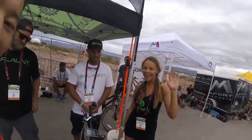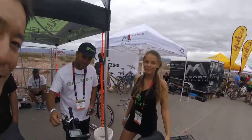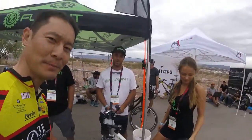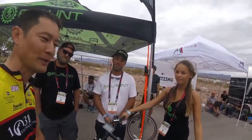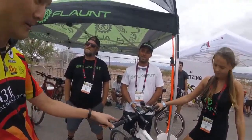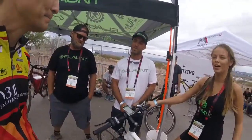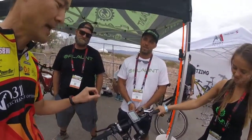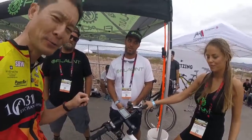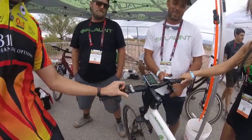With Flaunt Electric Vehicles at Interbike 2016 — they're a new manufacturer of electric bikes out in New Smyrna, Florida. They have a great little bike here called the Flaunt Bico. It's an e-bike with motor assist up to 500 watts of power, and you can use pedal assist or you can use this throttle here.